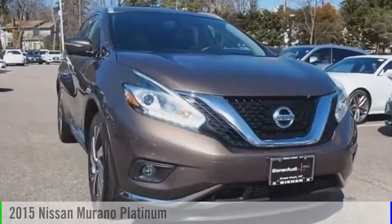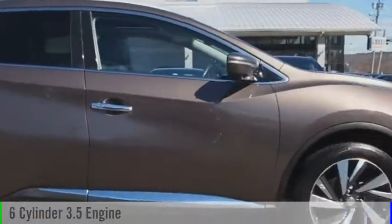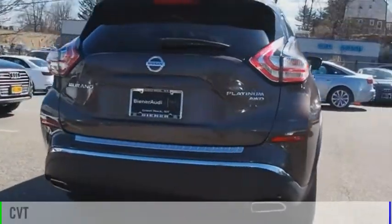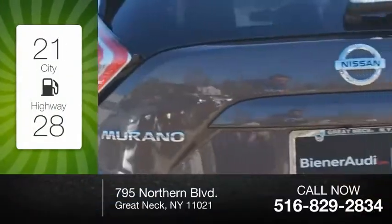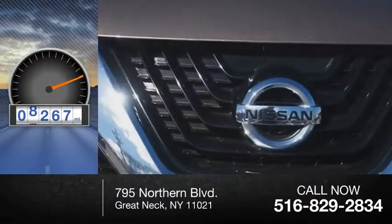The 2015 Murano. This vehicle is powered by an all-wheel drive, six-cylinder, 3.5-liter engine and comes with a continuously variable transmission. Great fuel efficiency saves you money by requiring fewer trips to the gas station. This vehicle has less than 10,000 miles.